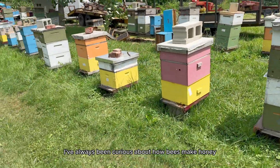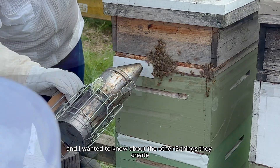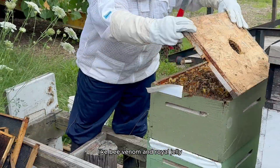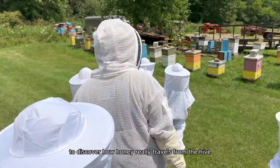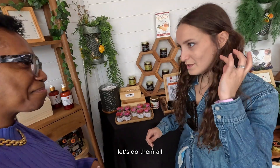I've always been curious about how bees make honey. Plus, bees make more than just honey. And I wanted to know about the other five things they create that most people don't even know about, like bee venom and royal jelly. So I took a journey to the bee farm down in Ohio to discover how honey really travels from the hive straight to our table. So you can sample all of them. Let's do them all.